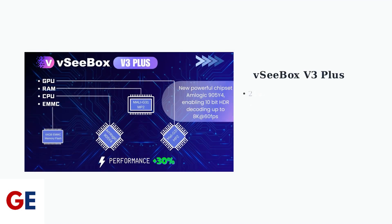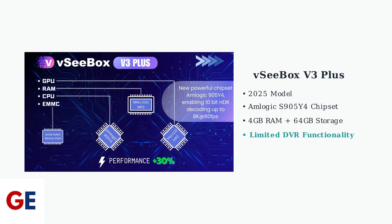The VCBOX V3 Plus is a streaming device that handles recording differently than traditional DVR systems. Instead of built-in recording capabilities, it offers innovative alternatives for capturing your favorite content.